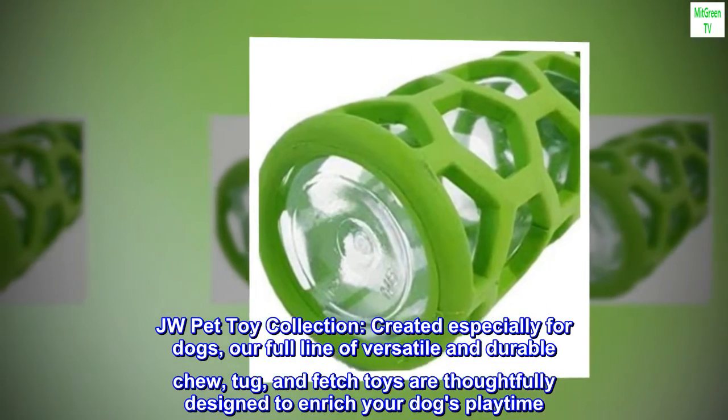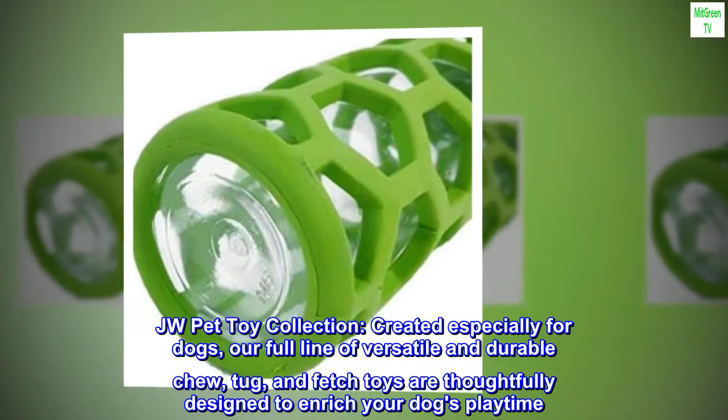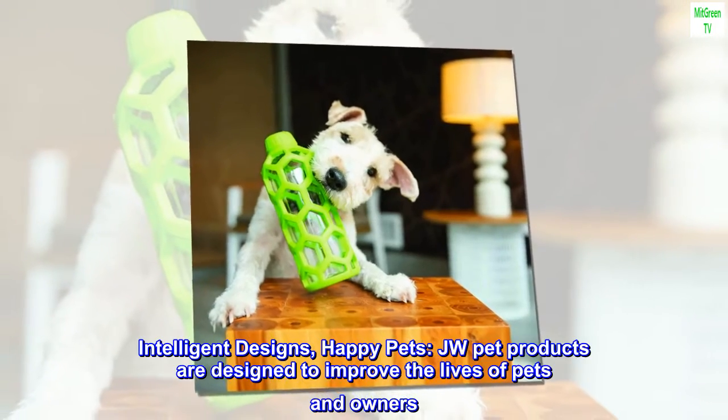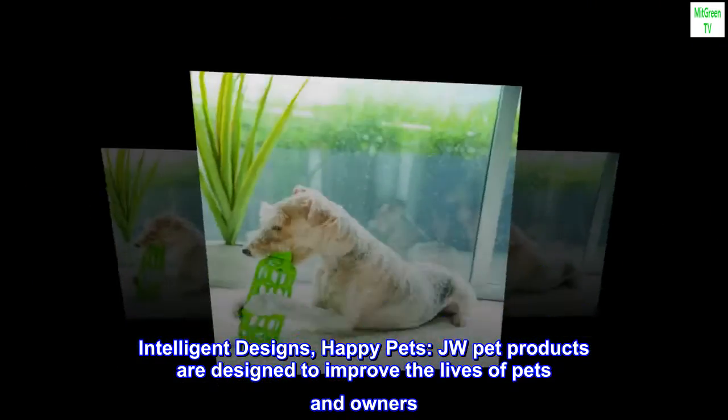JW Pet Toy Collection — created especially for dogs, our full line of versatile and durable chew, tug, and fetch toys are thoughtfully designed to enrich your dog's playtime. Intelligent Designs, Happy Pets. JW Pet Products are designed to improve the lives of pets and owners.